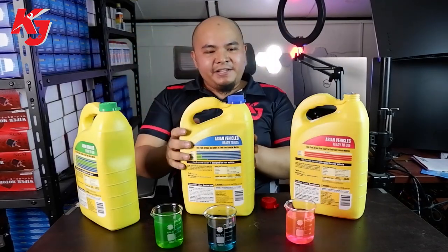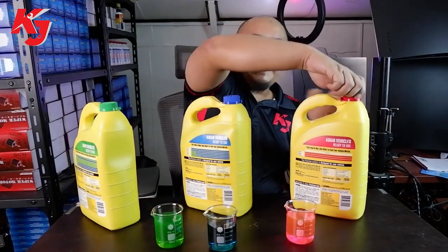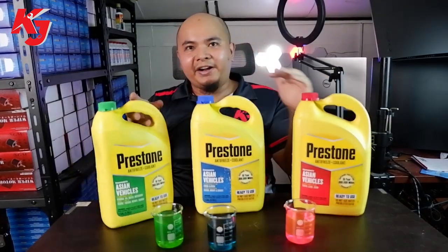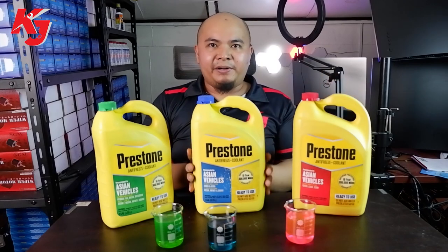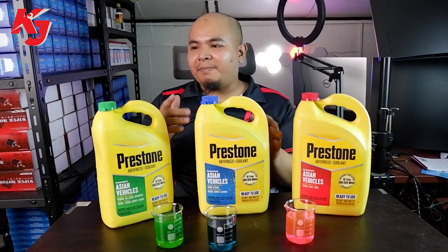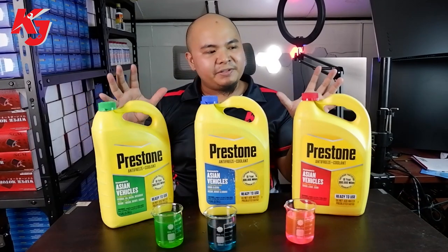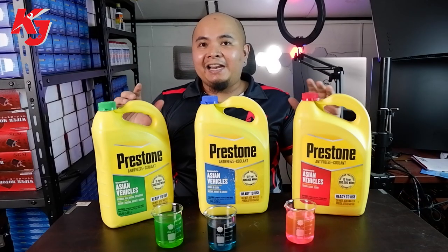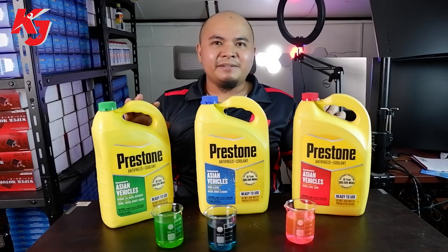All of these are ready-mixed — a 50-50 mix. No need to add water; it's direct use. So if you're doing a coolant flush or just need a top-up, make sure it's the same color as the original and you can just pick Preston. The quality is assured and Preston is already known as the primary coolant for our cars.